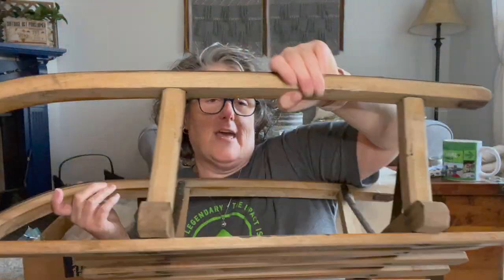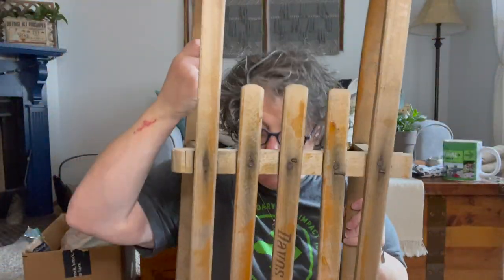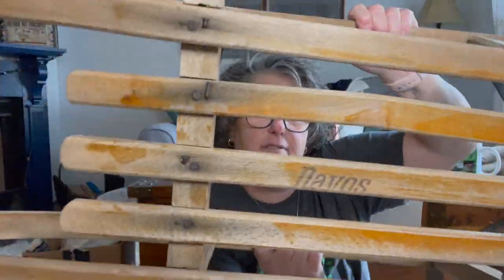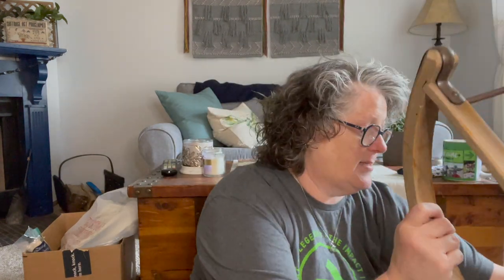I'm going to have to insert a picture of this, guys. It's a little close to the camera — it's a sled. The brand is Davos, D-A-V-O-S. It's from Germany, I believe. When I look this up online, these sleds are going for upwards of $200. I paid $12 for it. So I'm going to put some decoration on it and put it on my front porch for Christmas, or it's going to lean here in front of my fireplace.